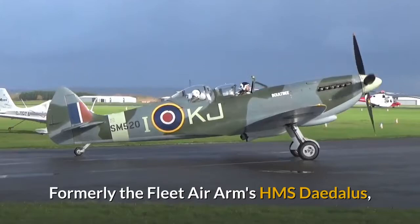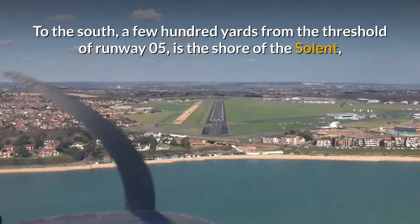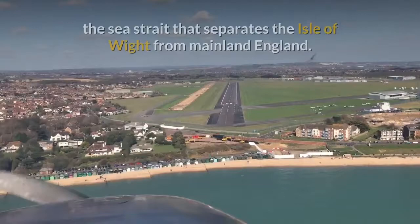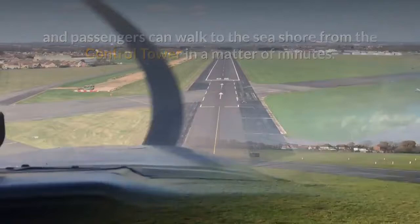Formerly the Fleet Air Arm's HMS Daedalus, Solent Airport is situated between the villages of Stubbington to the west and Lee-on-the-Solent to the east. To the south, a few hundred yards from the threshold of runway 05, is the shore of the Solent, the sea strait that separates the Isle of Wight from mainland England. Having booked in, pilots and passengers can walk to the seashore from the control tower in a matter of minutes.